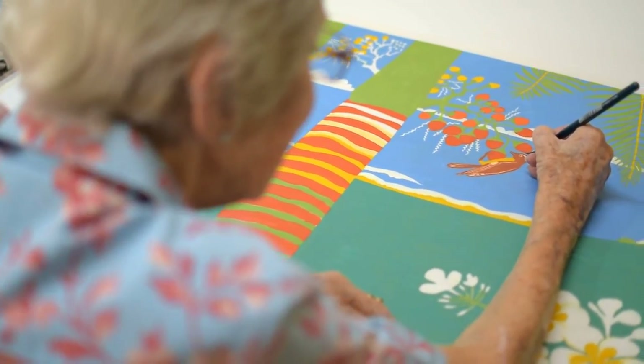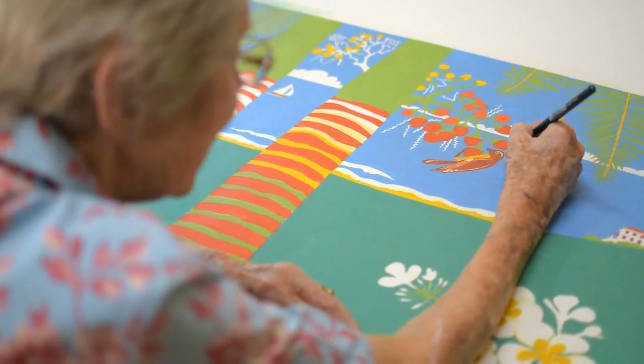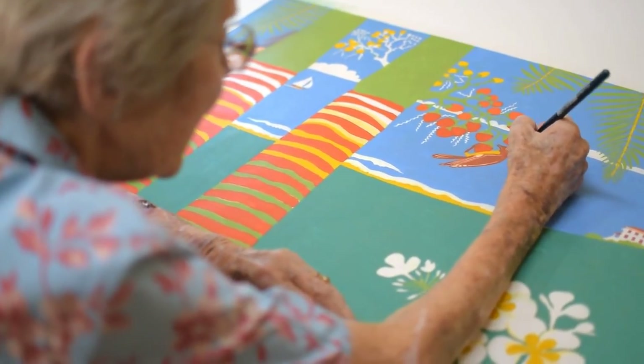Jill then spends many weeks carefully painting the design, this requiring a huge amount of both patience and skill.